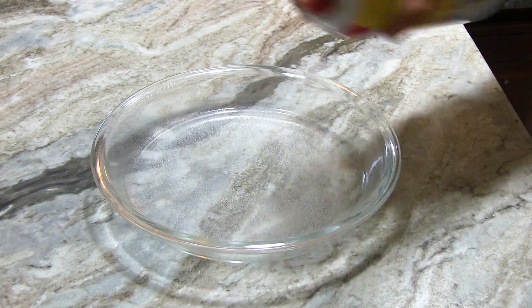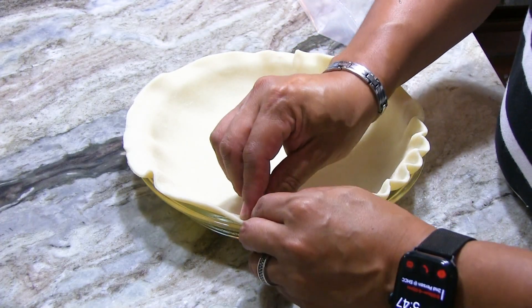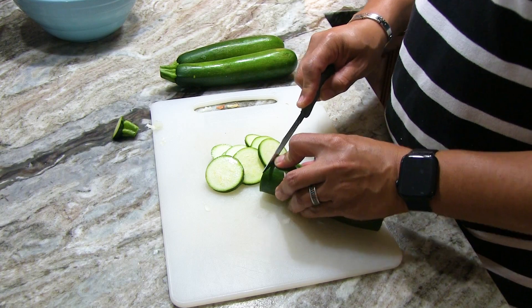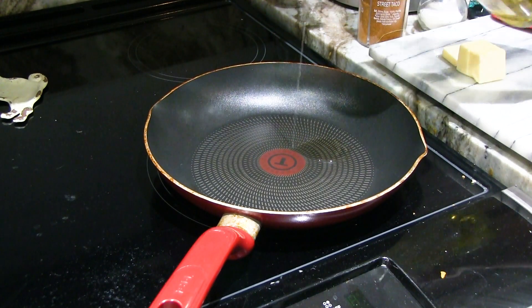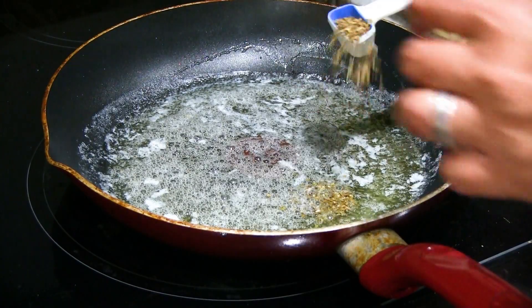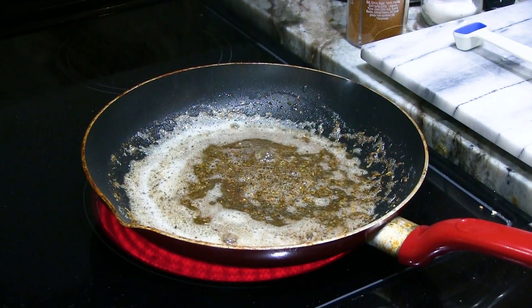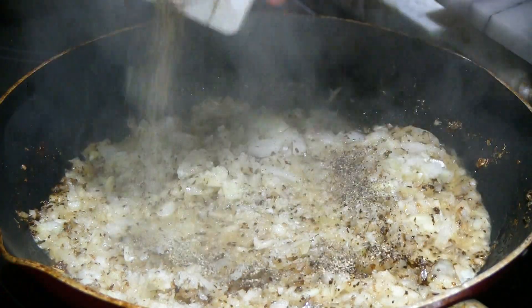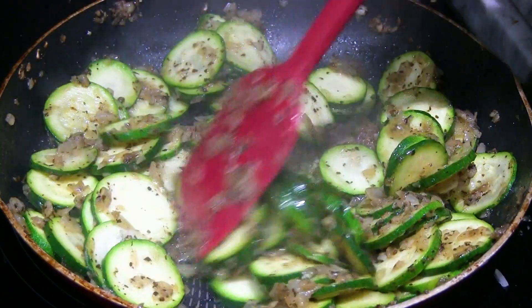First, spray a pie pan with non-stick spray, then unroll your crust and crimp the edges nicely. For the filling, chop one onion, then thinly slice zucchini until you get three to four cups. In a medium saucepan, add a little bit of oil and three tablespoons butter. Once the butter is melted, add one teaspoon dried basil and one teaspoon dried oregano, and let them cook until fragrant. Then add your chopped onion and cook for about three minutes until translucent. Then add your zucchini and cook it until it's tender but not mushy.